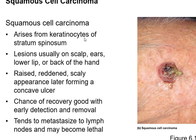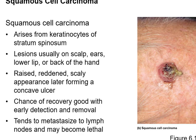The stratum corneum is mostly dead cells, so squamous cell carcinomas arise from the spiny layer, the stratum spinosum, from cells that are making keratin. Usually these appear on your scalp, your ears, your lips, or the back of your hands. They're reddened, raised up, scaly, and eventually form a concave ulcer. These are easy to detect and easy to remove, but they can metastasize and spread to your lymph nodes and become fatal.